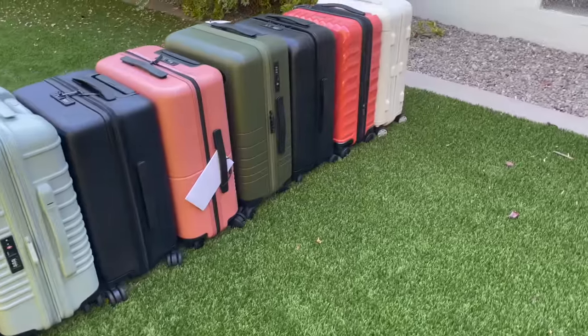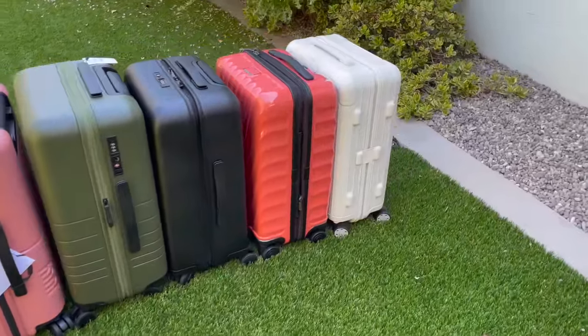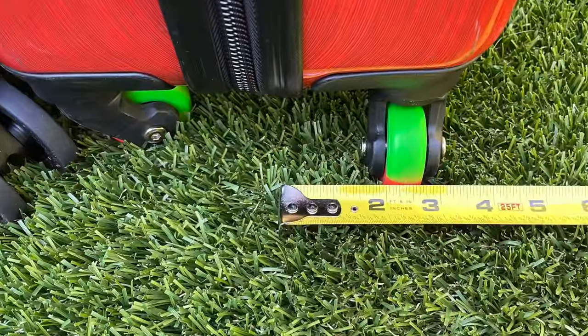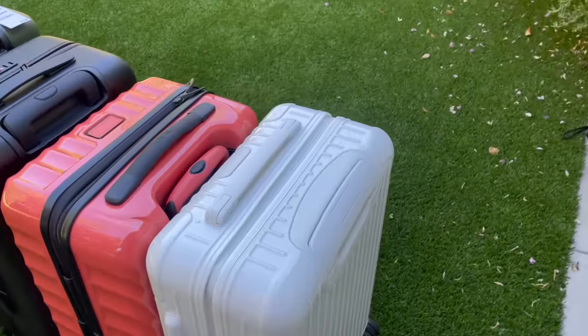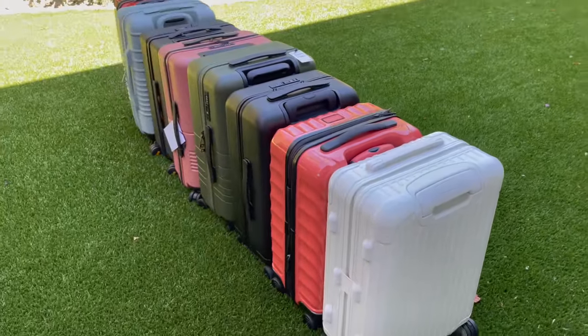All the suitcases must have the following features: it's gotta be hardshell made from polycarbonate, it has four 360-degree spinner wheels that are double-wheeled instead of single-wheeled, it has two handles — one on top and one on the side — it's gotta have a TSA lock, and it's gonna look kind of cute.